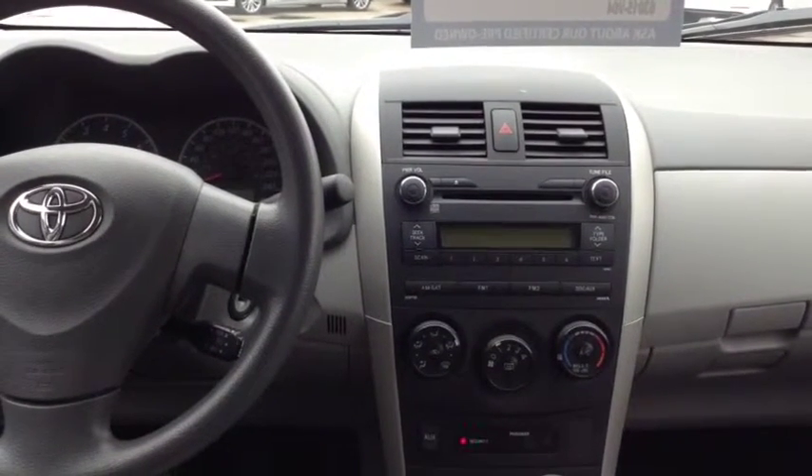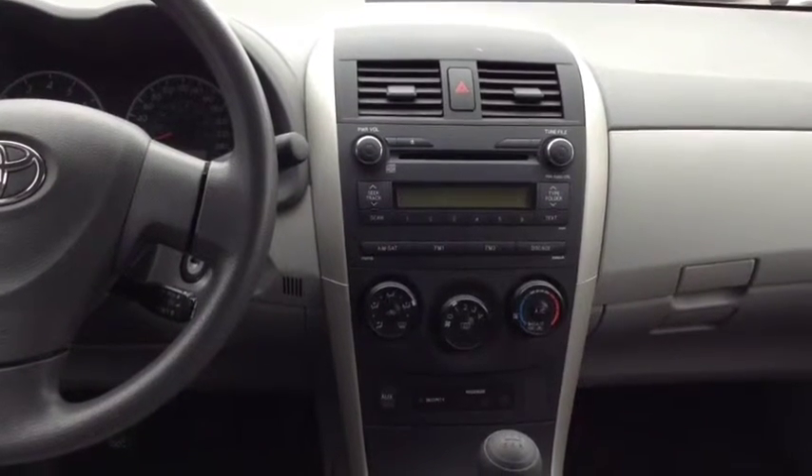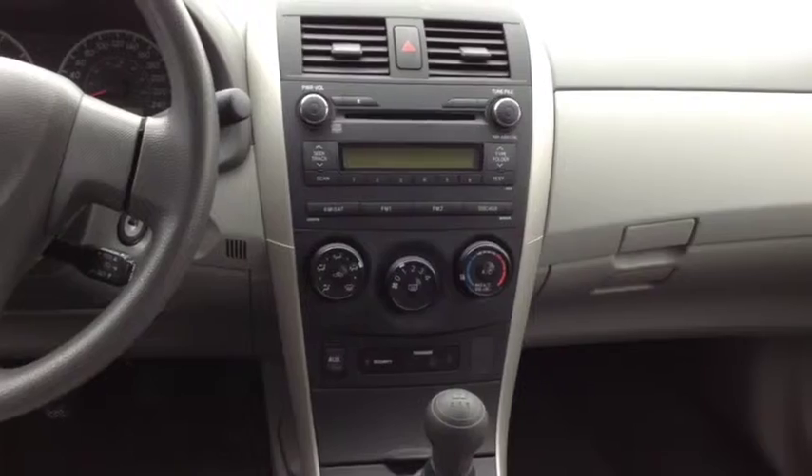In this vehicle you have a CD player, radio, and air conditioning. It also has an auxiliary input and the option for satellite radio as well.